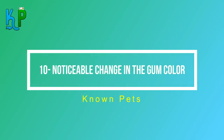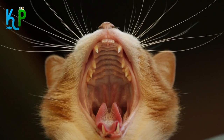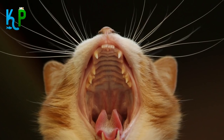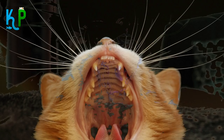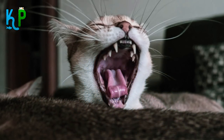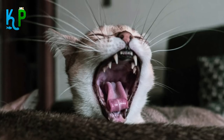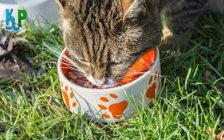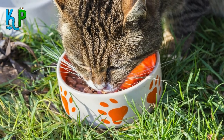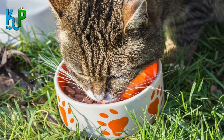Number 10: Noticeable change in gum color. The normal gum color among cats or dogs is pink. So if you notice that your cat's gum color is far from pink, it might indicate high fever, loss of blood, some sort of infection, or lack of oxygen. But before taking it to the vet, make sure the change in gum color is not related to any food you've been feeding your cat lately.